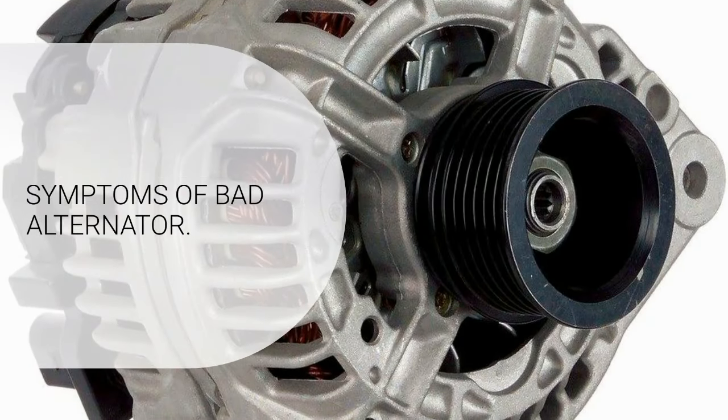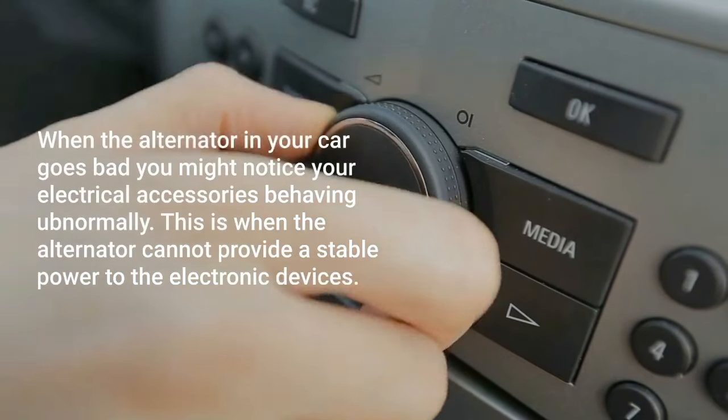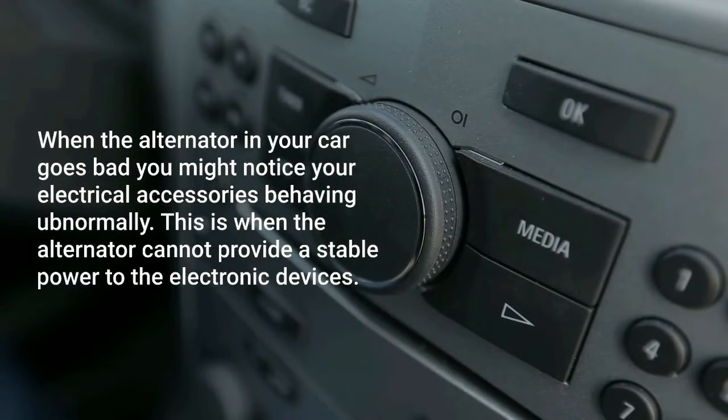Symptoms of Bad Alternator. When the alternator in your car goes bad, you might notice your electrical accessories behaving abnormally. This is when the alternator cannot provide a stable power to the electronic devices.